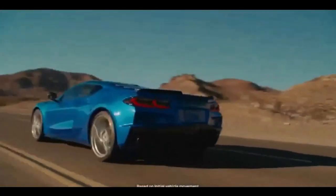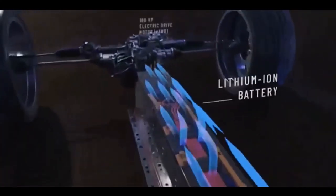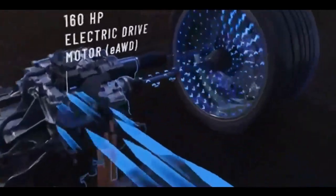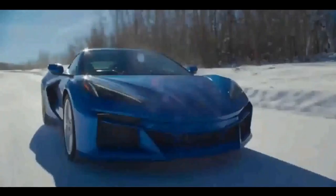So, there you have it — the 2024 Corvette E-Ray: a magnificent combination of American muscle, electrification, and cutting-edge technology. It's a bold step toward the future of sports cars. If you're excited about this groundbreaking Corvette, don't forget to drop a comment, share your thoughts, and hit that notification bell so you won't miss our in-depth review once we get our hands on one. Thanks for joining us today, and we'll see you in the next video.